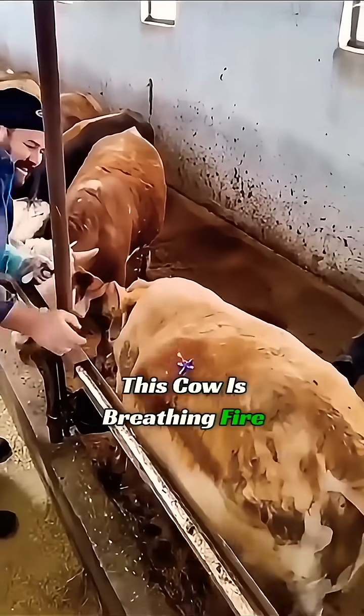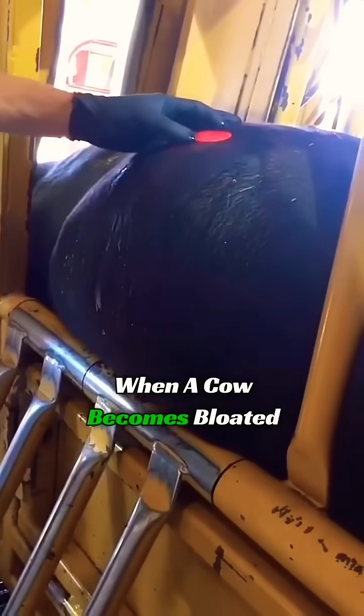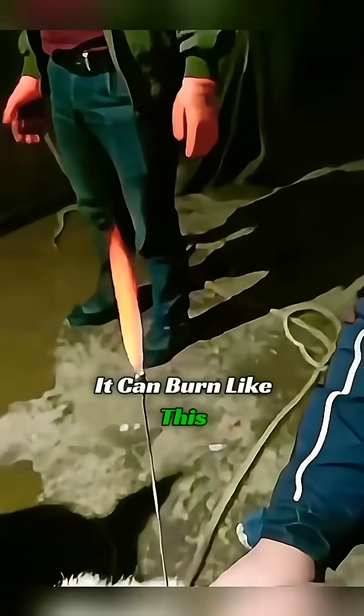This cow is breathing fire. This is not some new energy cow. Instead, the cow is bloated. When a cow becomes bloated, it can produce 300-500 liters of gas per day, and it can burn like this.